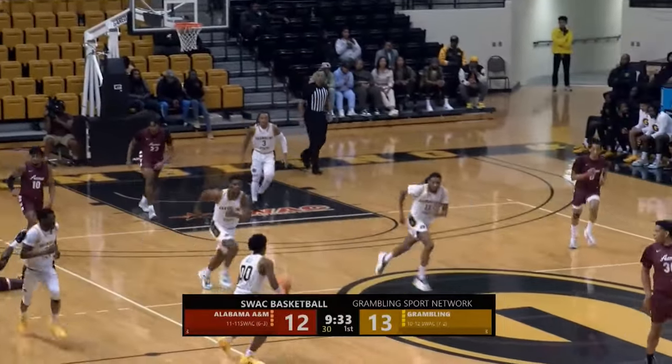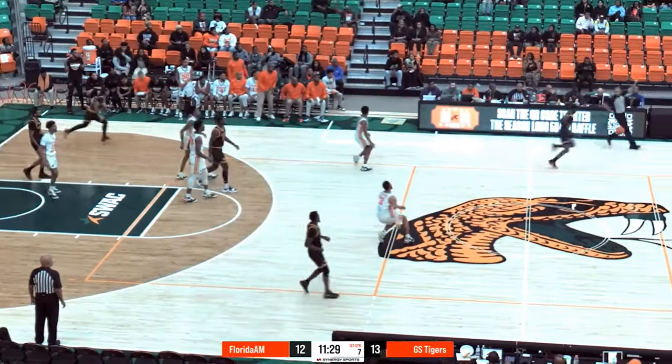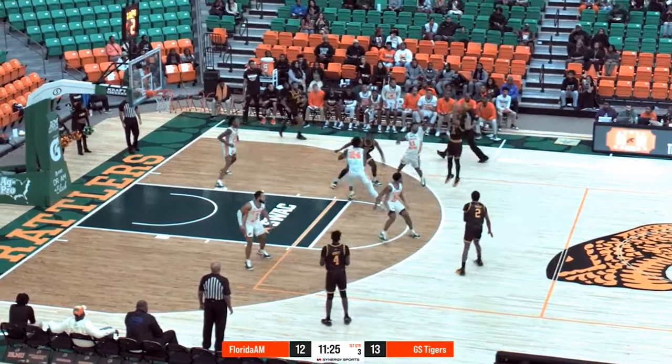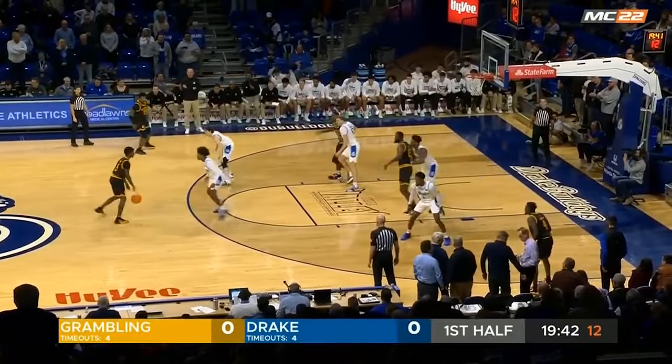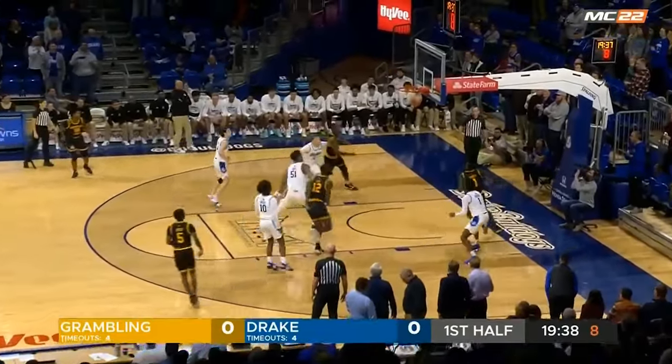We all know what happened last year — Purdue should dominate this game. But the path for Grambling State to win is to force turnovers, force Purdue to take threes and hope they miss them, and just get some tough shot-making. Those are things they are very willing to do as a team. If you enjoyed, please like and subscribe, and click here to see the Wisconsin vs. James Madison preview.